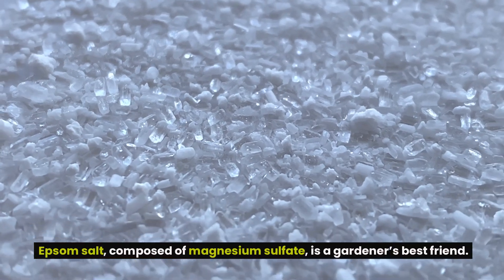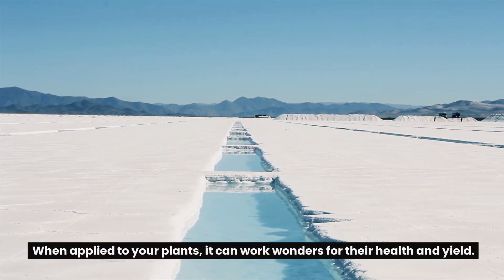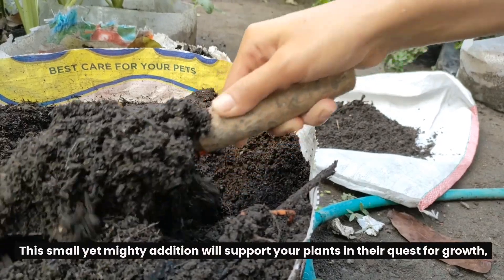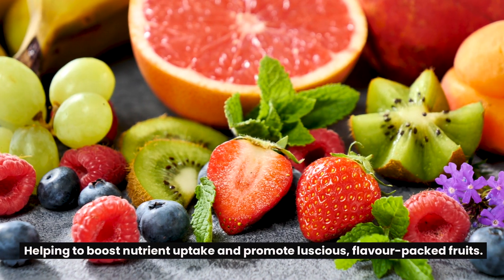Epsom salt, composed of magnesium sulfate, is a gardener's best friend. When applied to your plants, it can work wonders for their health and yield. To get started, sprinkle one tablespoon of Epsom salt around the base of your peppers and tomatoes. This small yet mighty addition will support your plants in their quest for growth, helping to boost nutrient uptake and promote luscious, flavor-packed fruits.